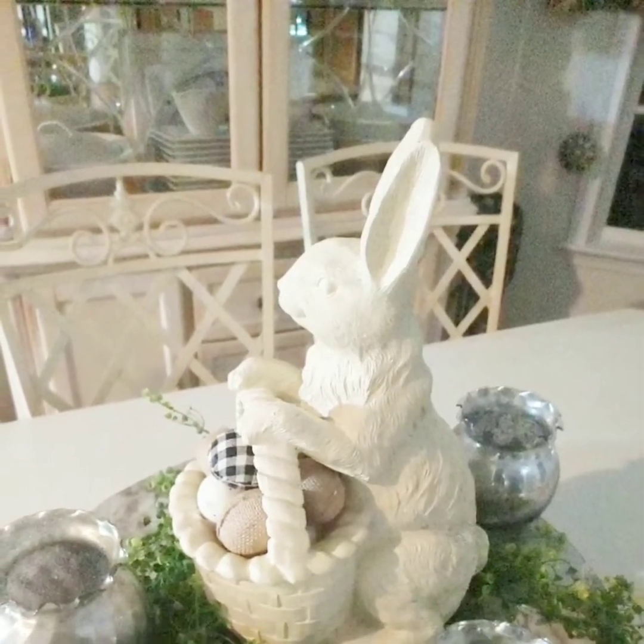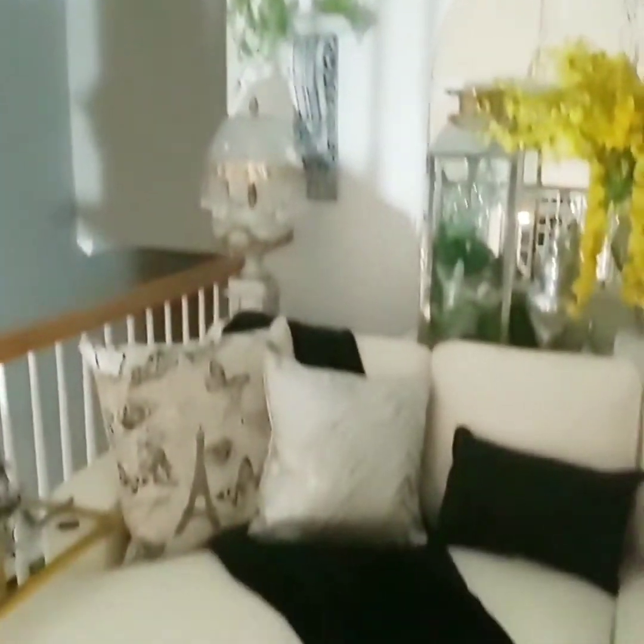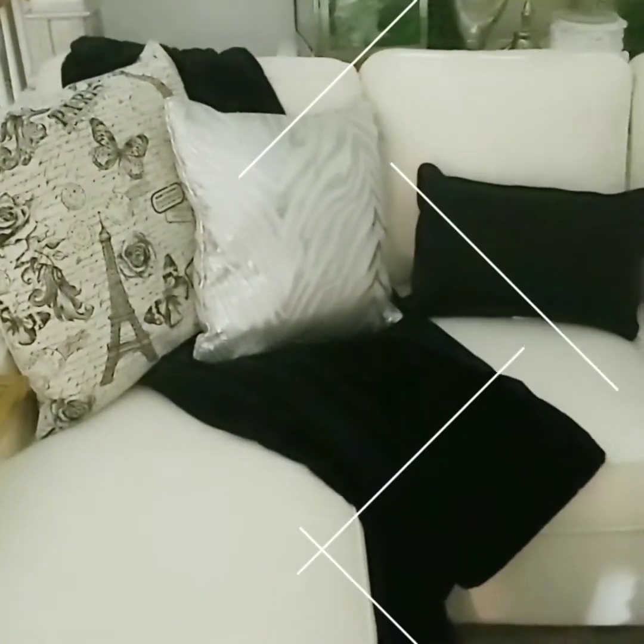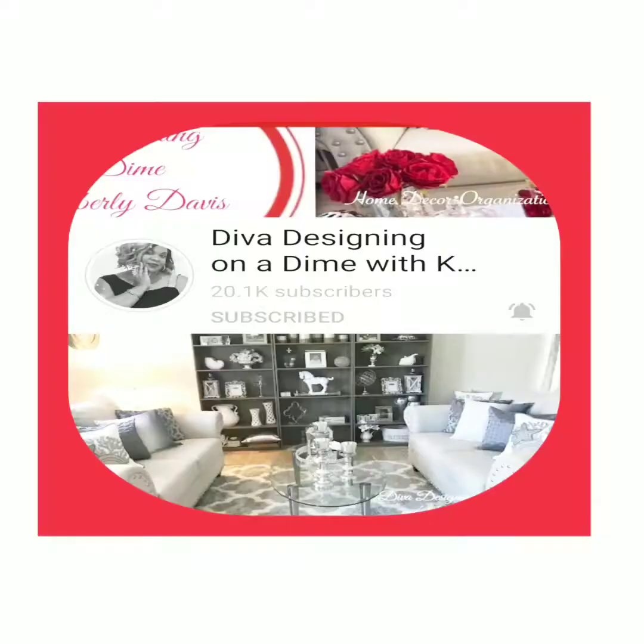Hi everyone, I am V and welcome to my lifestyle channel where you can find shop with me, home decor, DIYs, organization, cooking and much much more. Stay tuned and see what I have for you today.